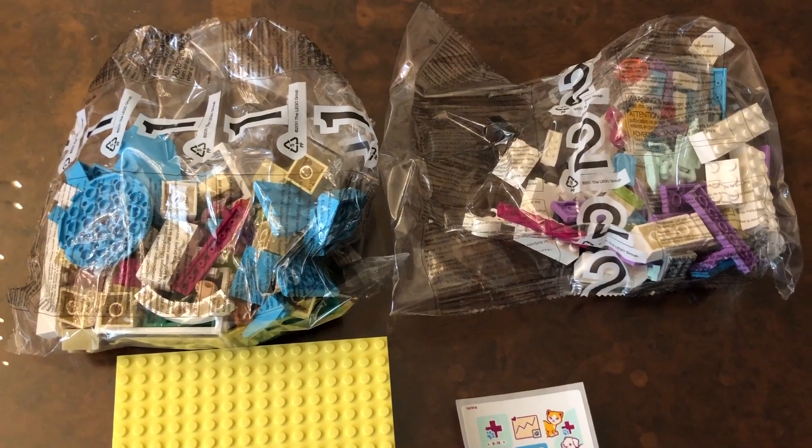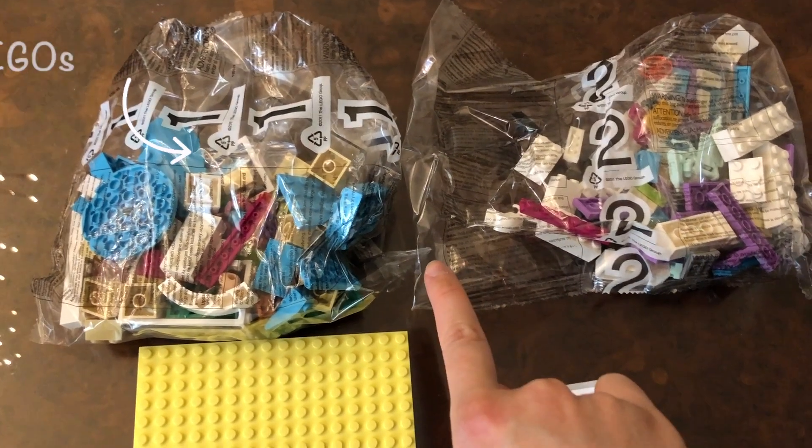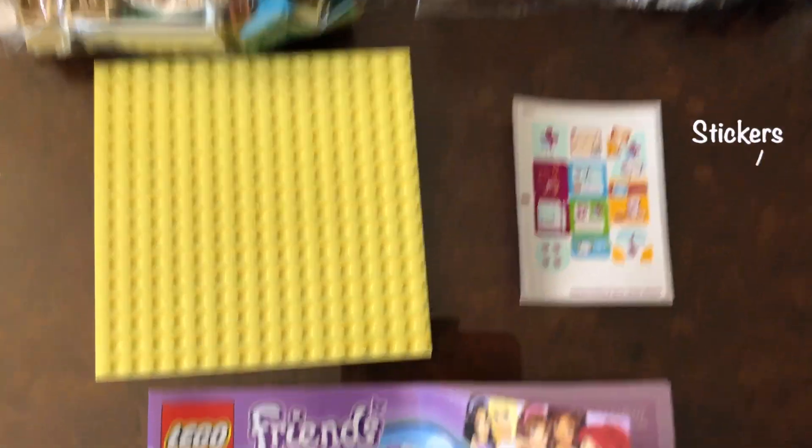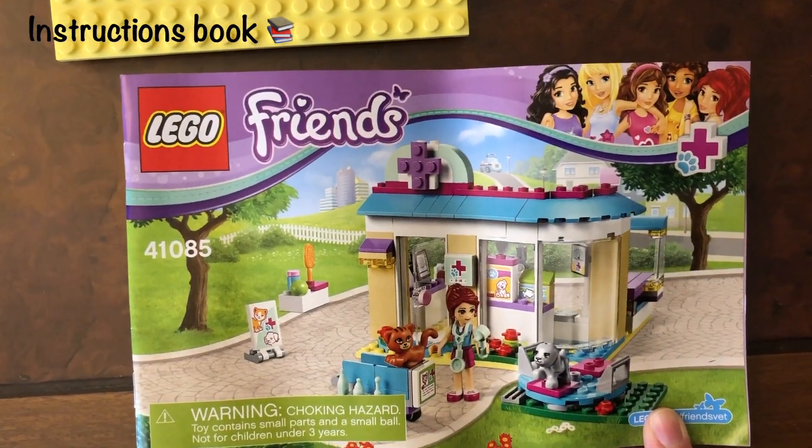In the box it comes with Legos, a yellow Lego base, sticker, and the instruction book.